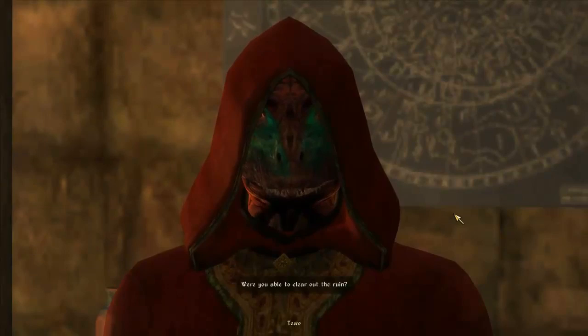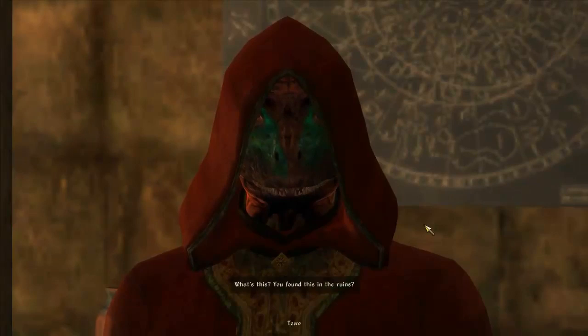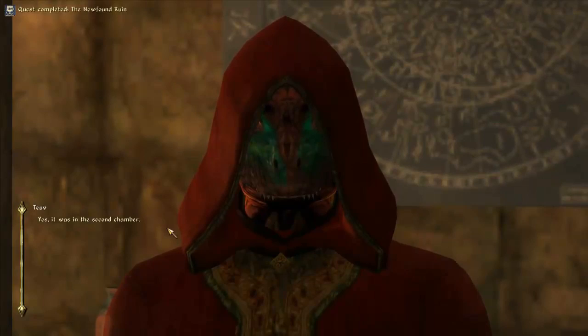You're back. Were you able to clear out the ruin? That's one way of putting it. Yeah, yes, and I found this. What's this? You found this in the ruins? Yes, that's what I said and it was in the second chamber.